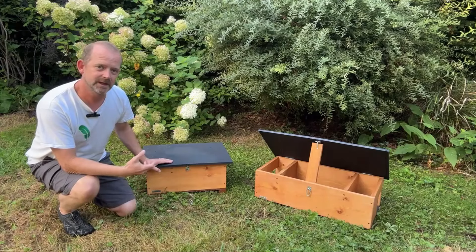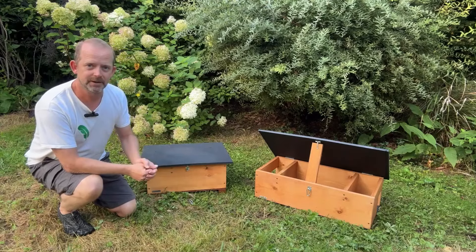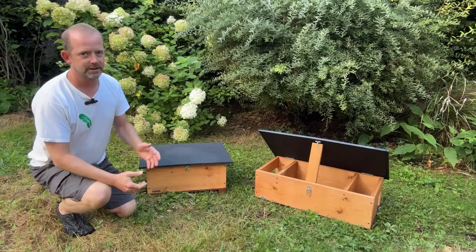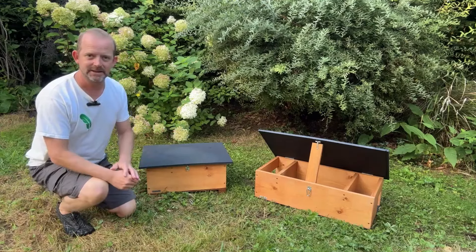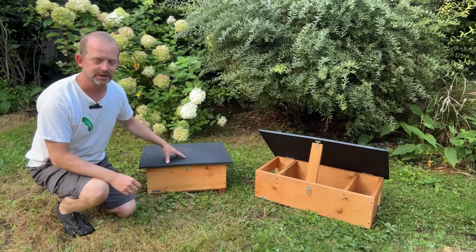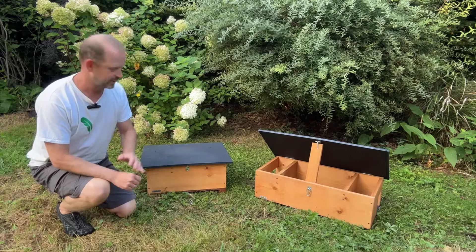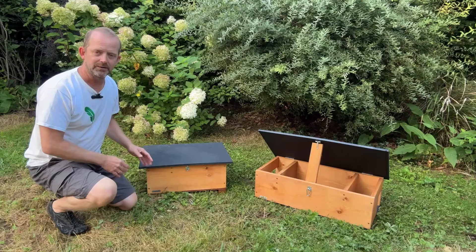Hi, this is Chris from Greenfeathers and today I want to introduce you to our hedgehog house and our hedgehog feeder. We're one of the few companies online that do a house and a feeder, and the reason for that is unlike teenagers, hedgehogs don't tend to like to eat and sleep in the same area. So we have a house for sleeping, hibernating and breeding, and a feeding station that's away from the sleeping and bedroom area. I'm going to take you through the features of both these boxes.